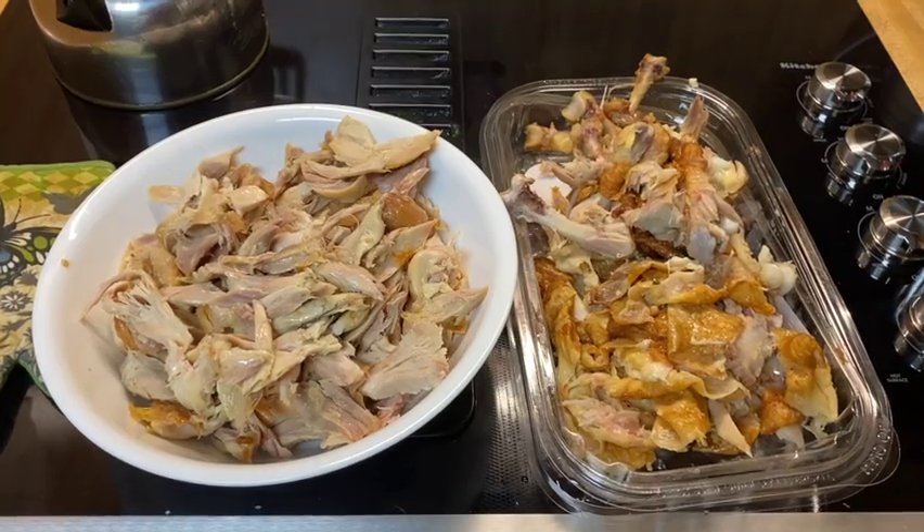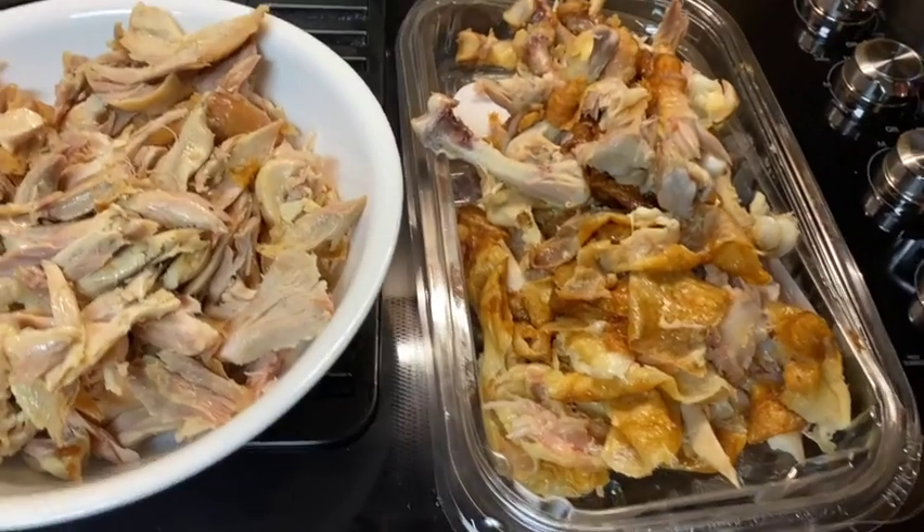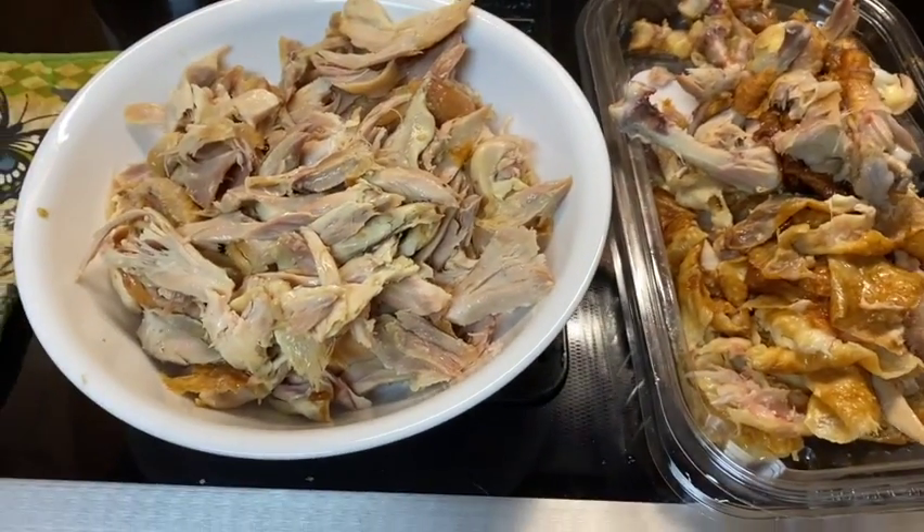So this is the result of taking it off the bone. You can see that's a lot of chicken. There's the carcasses of the leg quarters. This is a better way to buy.